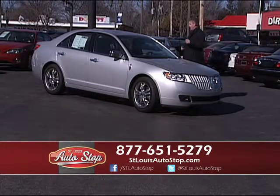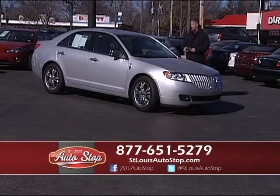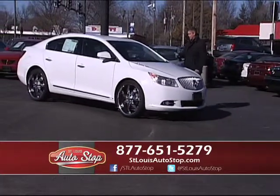Here's a great example — 2010 Lincoln MKS with aftermarket wheels, leather, full-power, factory roof. Another one-owner car under full factory warranty. Buick has done a great job. Again, I have cars, trucks, SUVs, and vans at St. Louis Auto Stop.